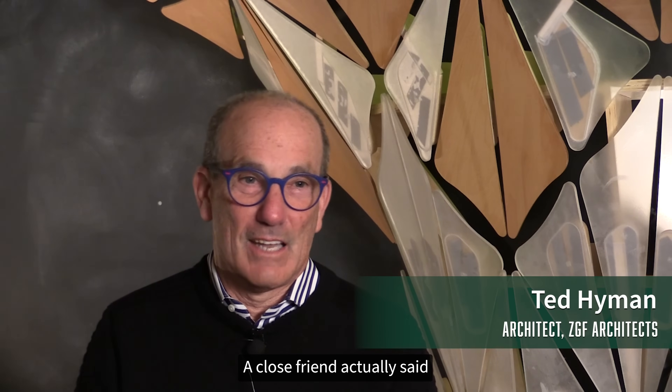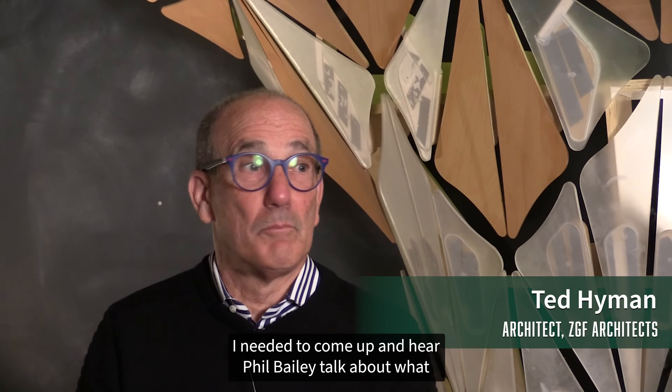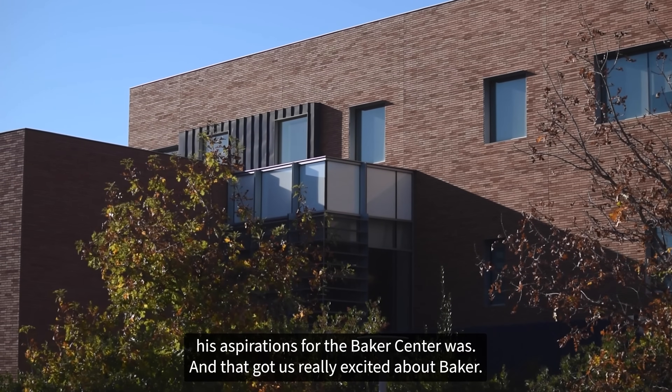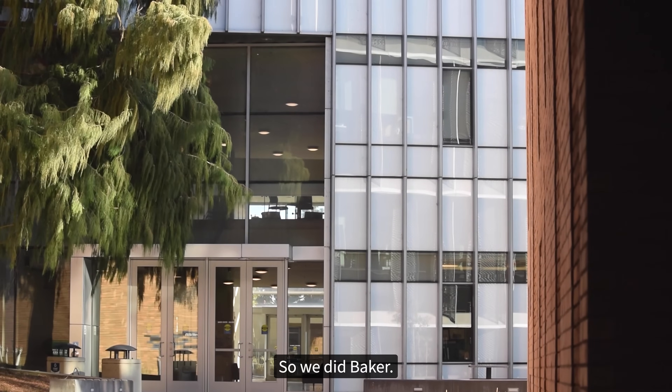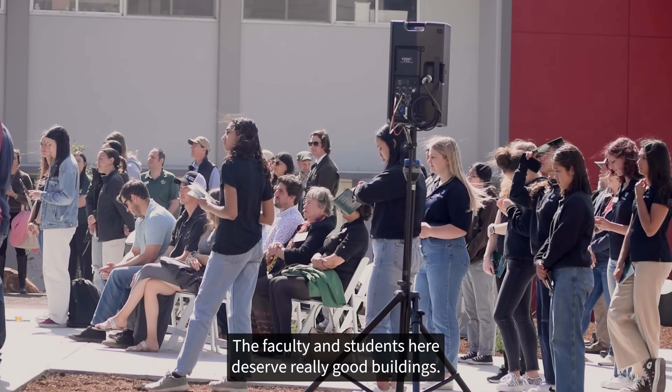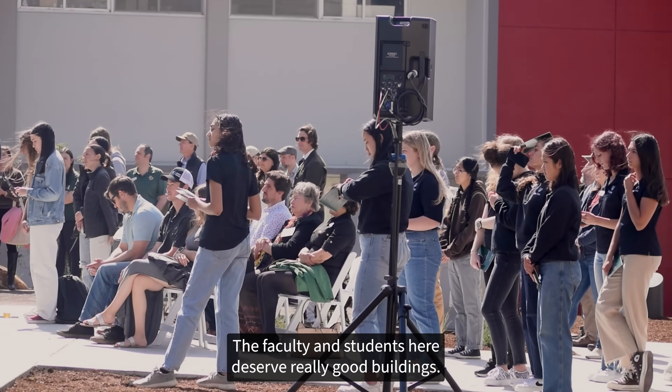A close friend actually said I needed to come up and hear Phil Bailey talk about what his aspirations for the Baker Center was, and that got us really excited about Baker. We did Baker and then this project came out shortly thereafter, and the faculty and the students here deserve really good buildings.